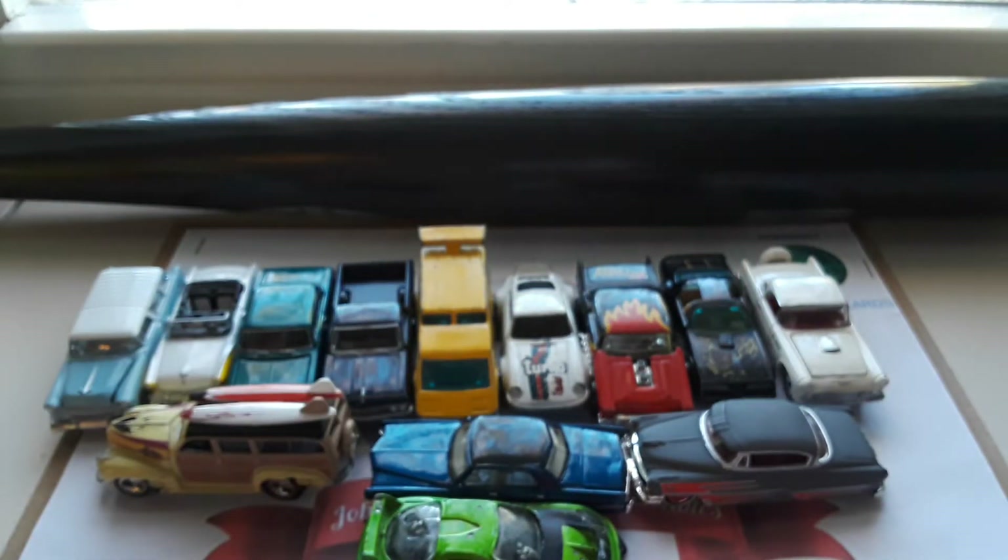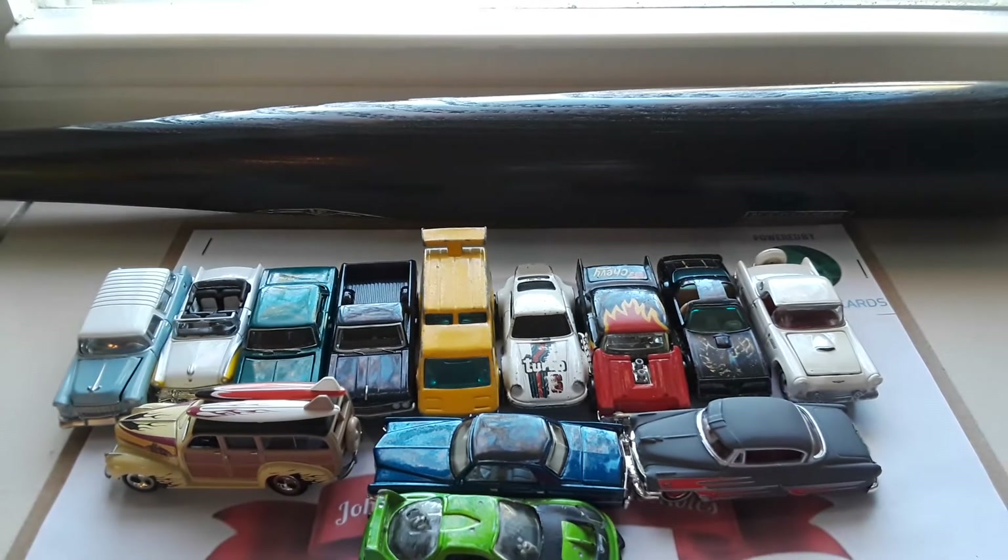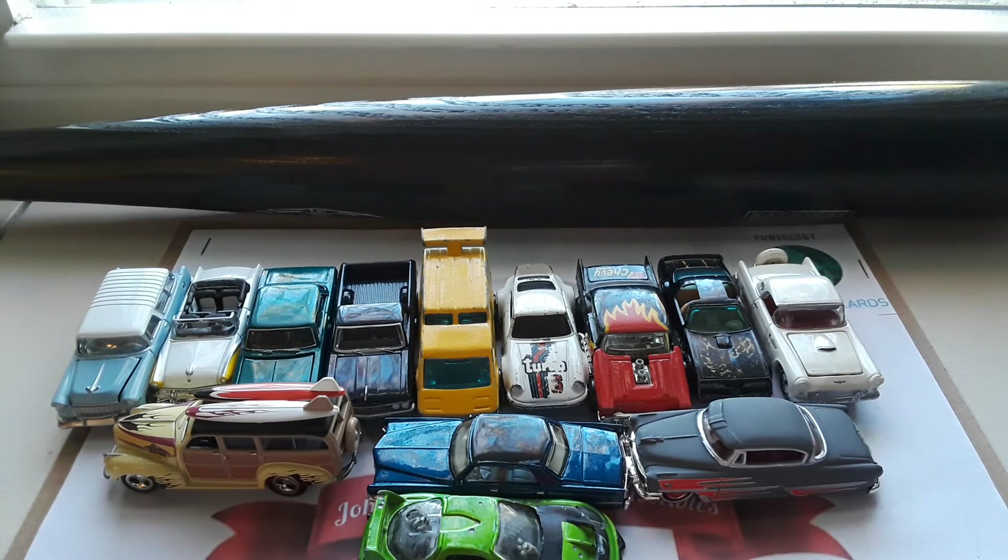Thank you for watching this video. Hope you guys enjoyed — that is my diecast collection thus far. If you enjoyed it, please make sure to leave a like and subscribe. And if you want to see more of these diecast collection videos, please let me know in the comment section below. I'll see you all next time.